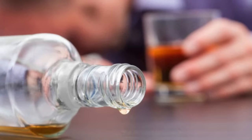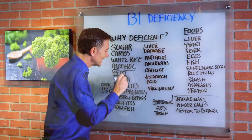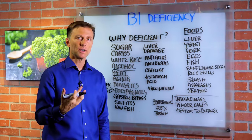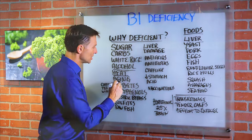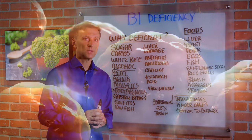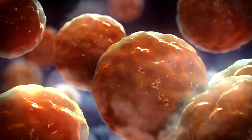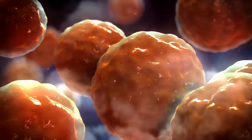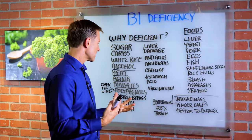Alcohol depletes B1 big time. Also heat — like in pasteurization or cooking food — destroys B1. Aging: the older you are, the lower B1 you're going to have. Diabetes — diabetics are nearly always deficient in B1 because B1 is intimately involved in the cell that makes insulin. Something called polyphenols — that would be coffee, tea, and wine. If you consume a lot of coffee or tea, don't be surprised if you end up with a B1 deficiency.